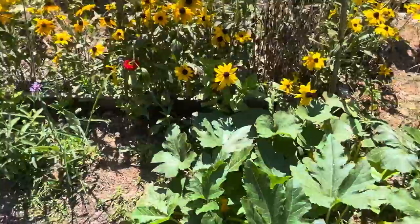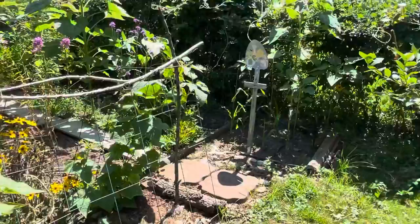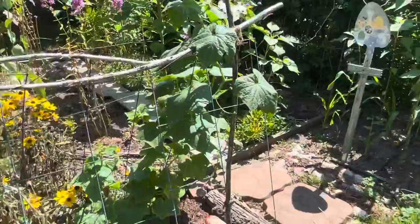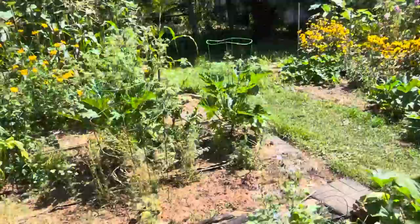These are all volunteer on this side, and back here there are a couple of mini jack pumpkins. Whoo, it is hot. Sunflowers are finally putting on some height over here, which is great. And the cucumber — this is the one that made it, although it's looking a little mosaic-y down there, so we'll see.